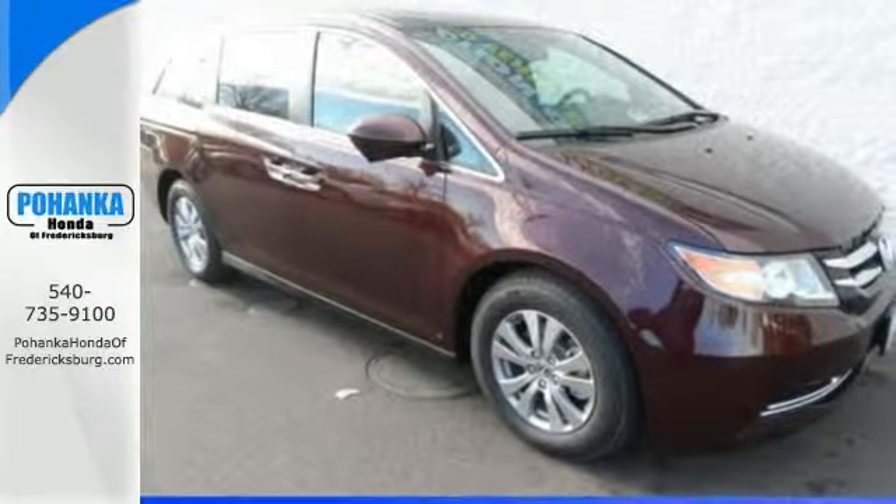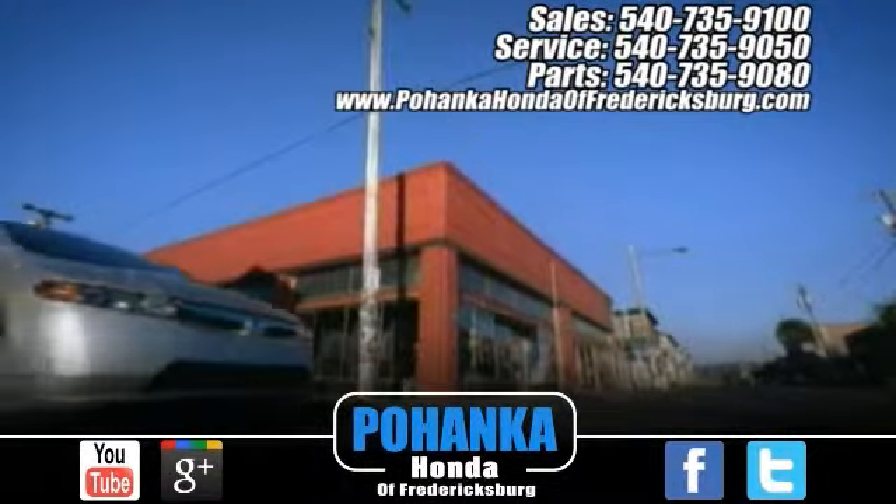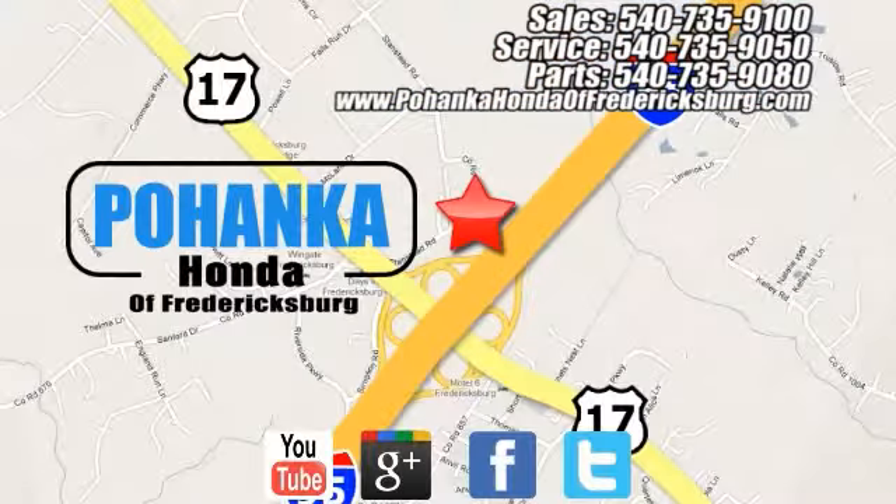Call today to schedule a test drive. Bohenka Honda of Fredericksburg is a great place to buy a car, conveniently located at 60 South Gateway Drive in Fredericksburg.